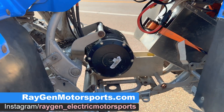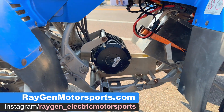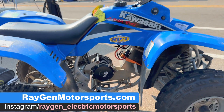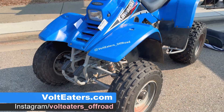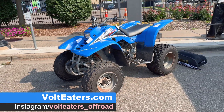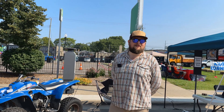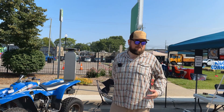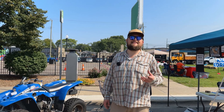If you'd like more information about this conversion, visit raygenmotorsports.com — the website is new, so more details will be coming. Volt Eaters is the club looking for enthusiasts of electric off-roaders, also a website. Both are on Instagram too. Thanks Jason for sharing this information about your electric off-roaders. The future is going to be fun, people — we just need creative minds to figure a few things out.